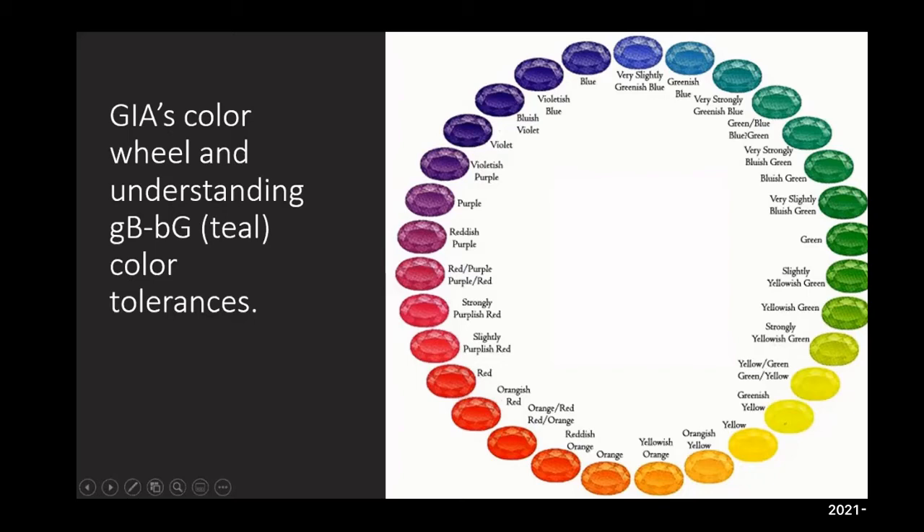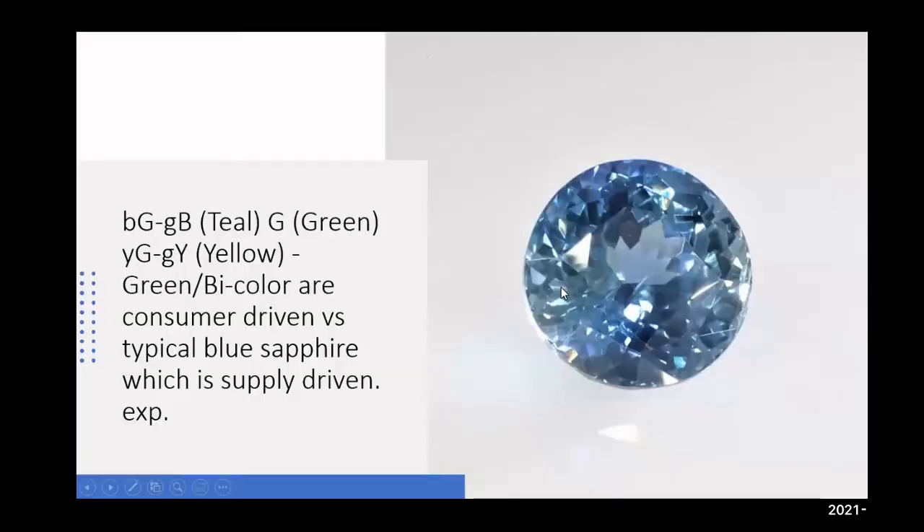One other type of stone that would fall into this category is also bicolor, where it's going to be bicolor between yellow and green. This would be an example of true teal — it's near 50-50 blue and green.